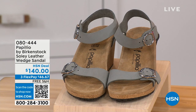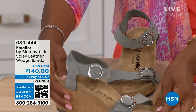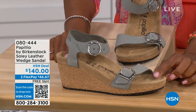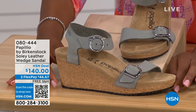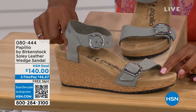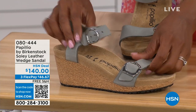Let's talk about this wedge sandal, because before I started working with Birkenstock, I thought Birkenstock was only more of like flats — lower to the ground. But that's not the case. You're looking at a wedge sandal with the Birkenstock footbed. Now you can wear your heels but still be as comfortable as you are in your traditional Birkenstocks. This is Papilio by Birkenstock — the Solely leather wedge sandal, adjustable on both buckles, nice and soft and pliable against your skin.